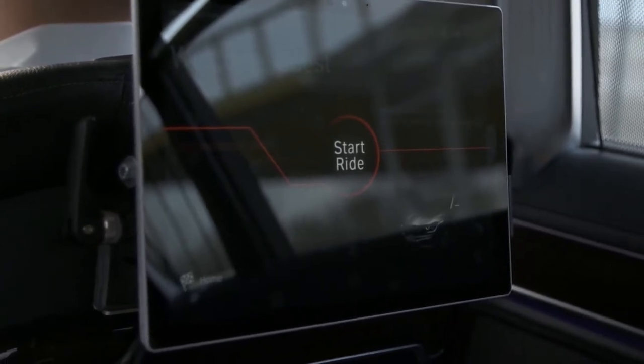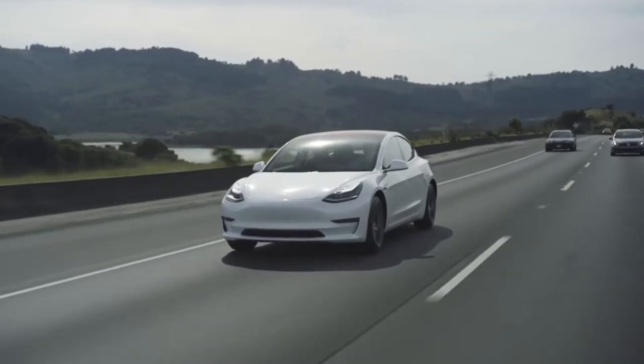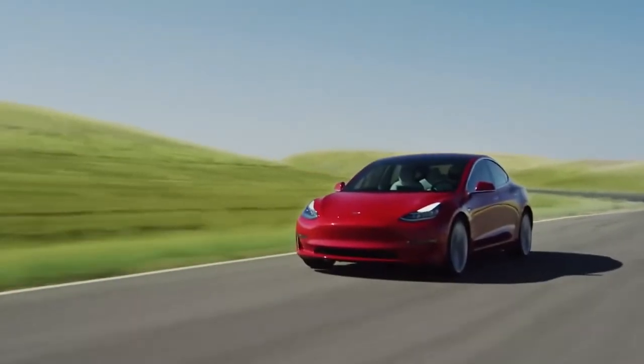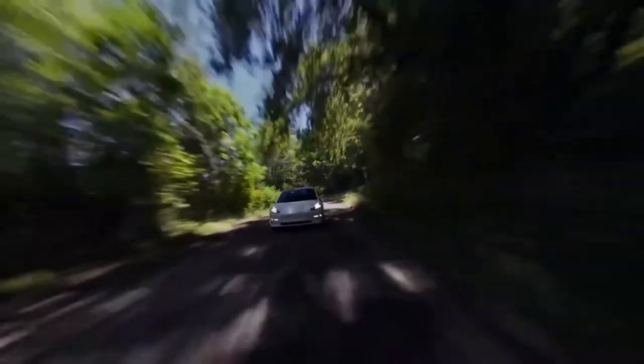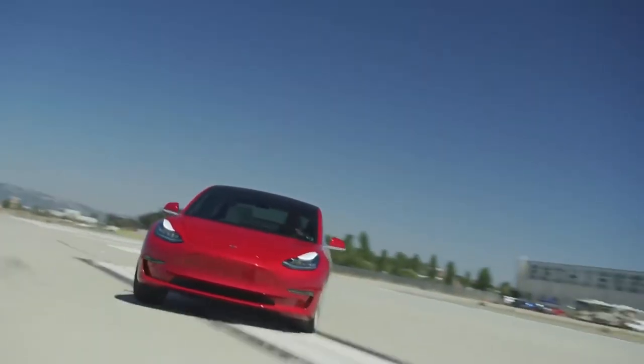For the Model S and Model X, navigation on most motorways can be done by pulling the rear of the stalk twice towards you.